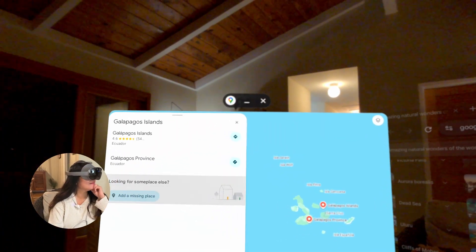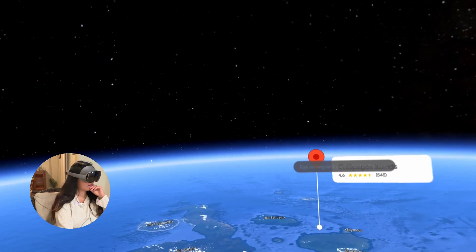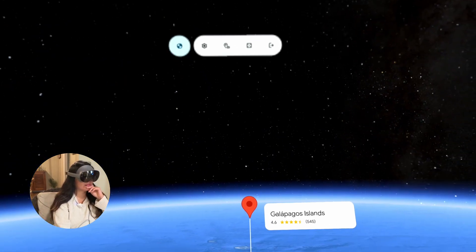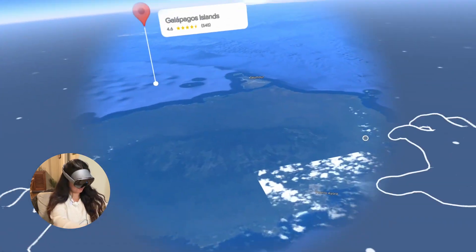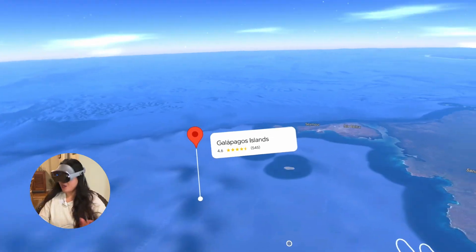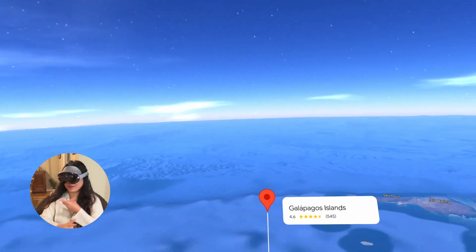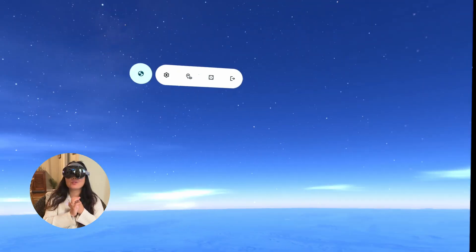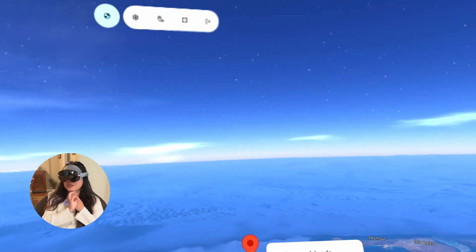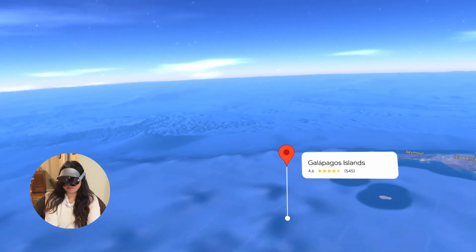Enjoy exploring — and Ecuador! Had no idea. Yes, the Galapagos Islands are indeed part of Ecuador. Is there anything else you'd like to know, or would you like to explore another location or try a different app? Let's do a different app — no more Chrome, no more Google Maps, no more YouTube immersive videos. So what else have you got for me? Got it, one moment please — how about we try Google Earth?